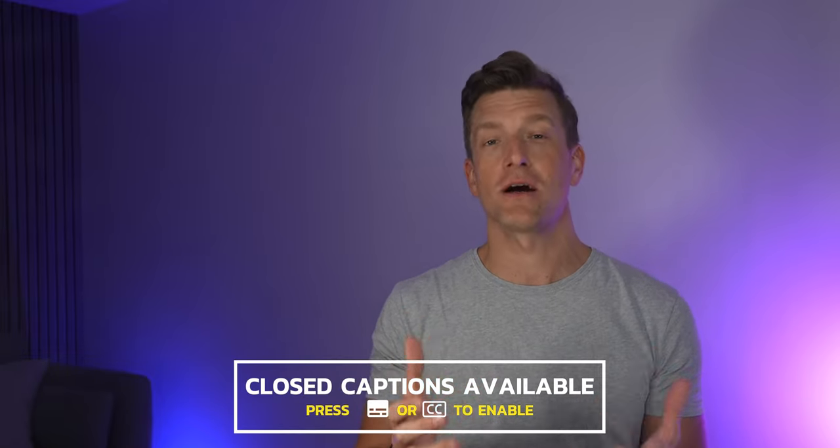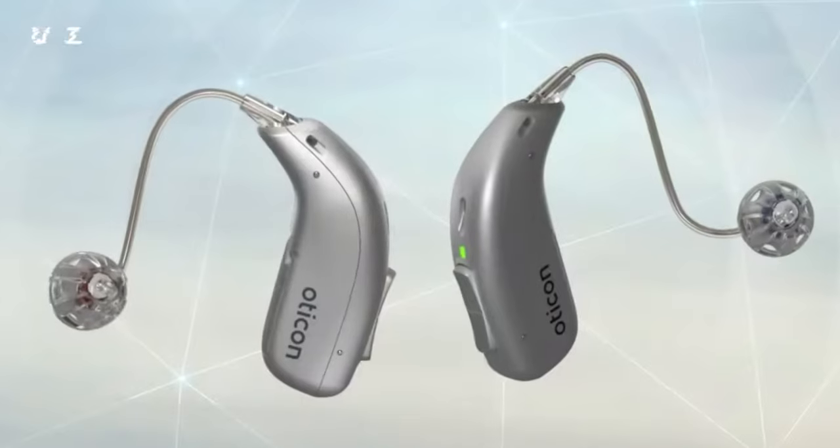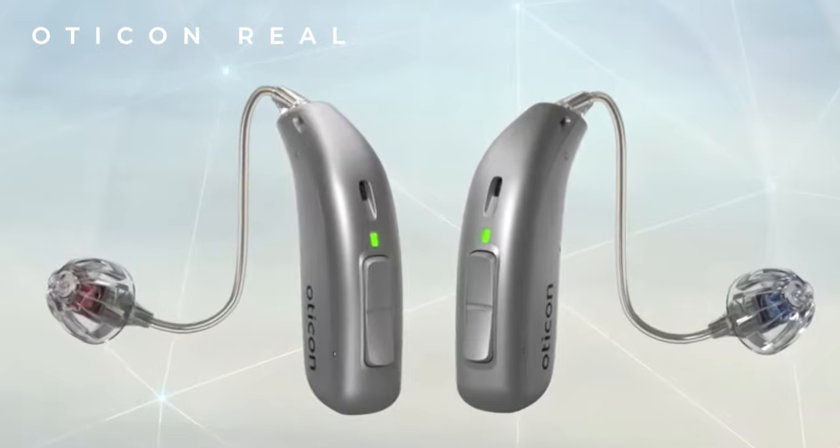Hey guys, it's Matthew here from Hearing Tracker, keeping you up to date with all new hearing aid technology. And this is exactly what I'm serving up for you today. Today we're talking Oticon, because they've got a brand new hearing aid coming out called Oticon Real.